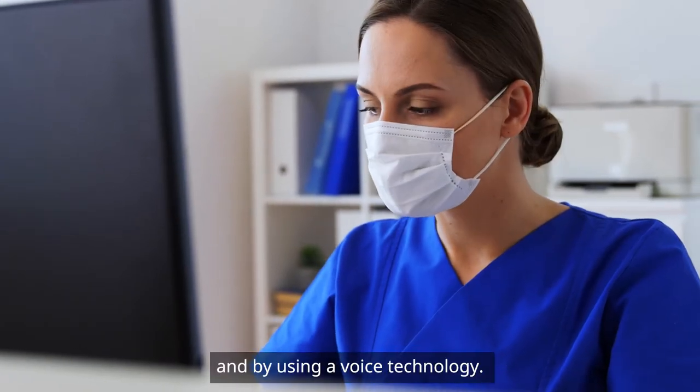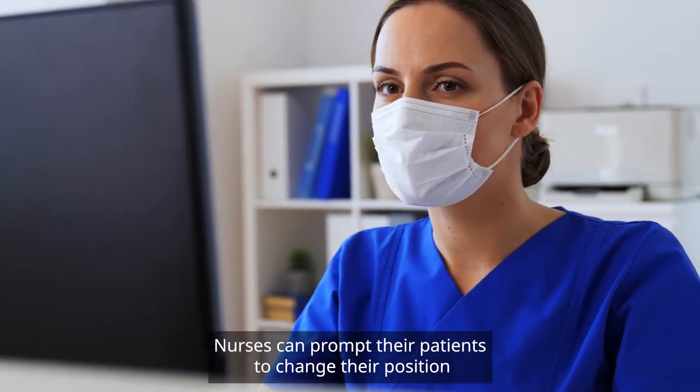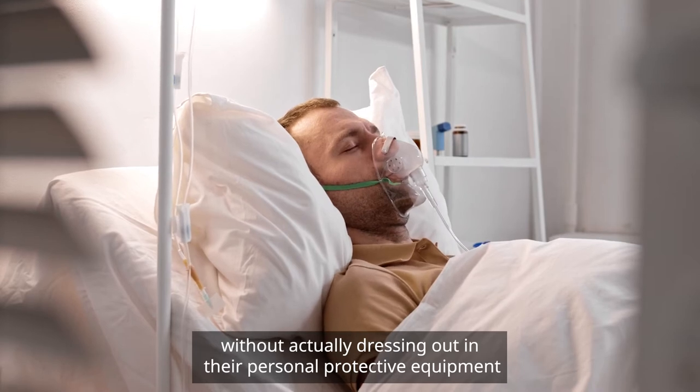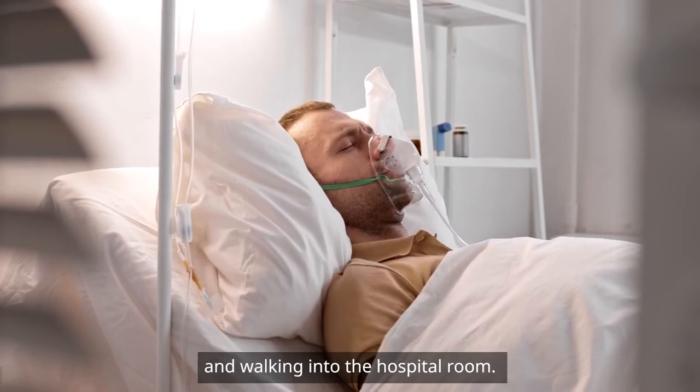By using voice technology, nurses can prompt their patients to change their position without actually dressing out in their personal protective equipment and walking into the hospital room.